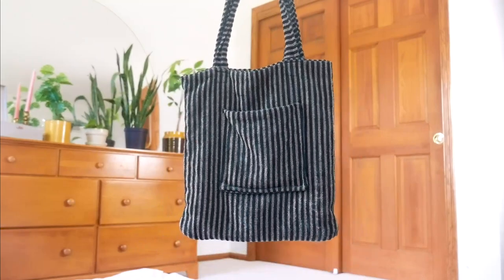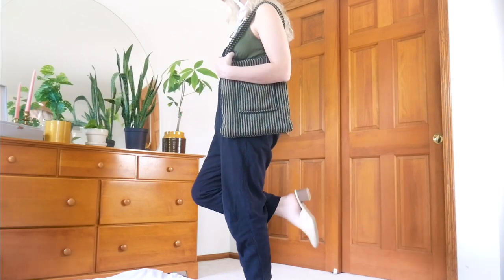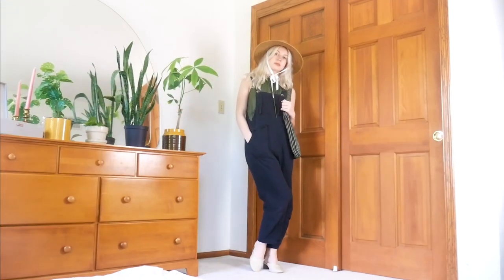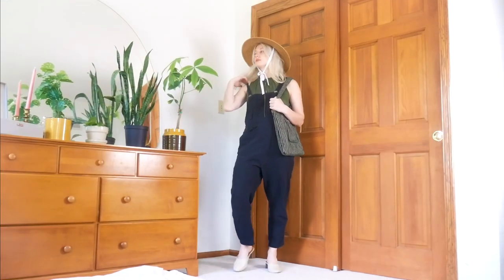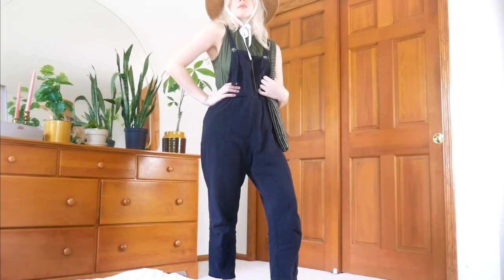I also added my green striped tote bag to develop that green color palette a little more, add a matching element, and make the whole look a little more casual. Altogether, this feels like a perfect farmer's market outfit, and honestly, that's what overalls are all about.